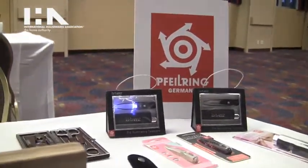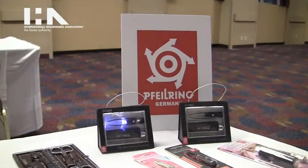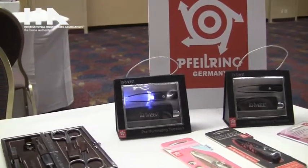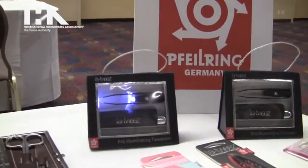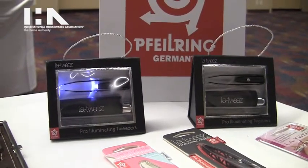In the beauty and grooming world, Filering is very well known for their scissors and manicure sets. They have some very special features, including an illuminated tweezer with an LED light in it, called a Tweeze, which is very helpful when doing eyebrows.